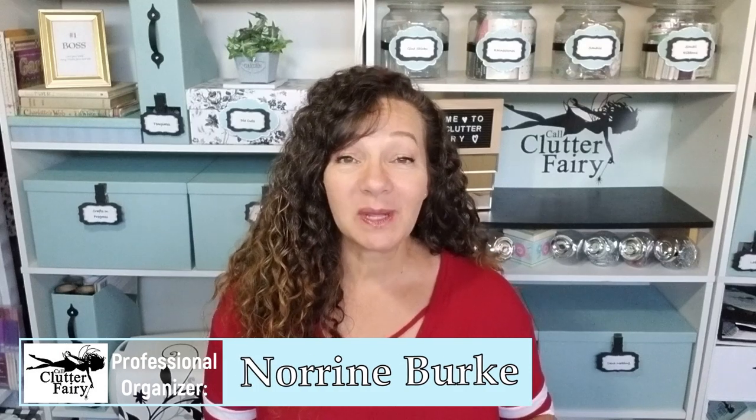Hello, welcome back to Call Clutter Fairy, where I help you get clutter-free so that you can live stress-free. It's starting to get a little chilly outside, which I love — this has allowed me to pull out some of our winter comforters that we put away in the spring.